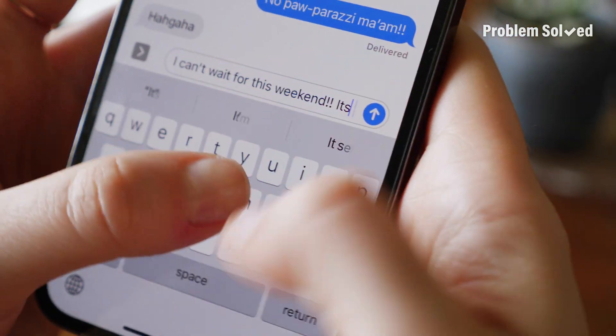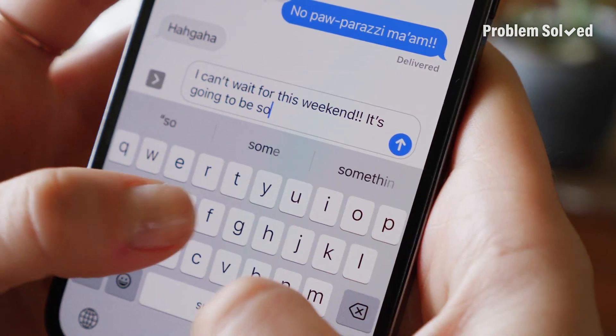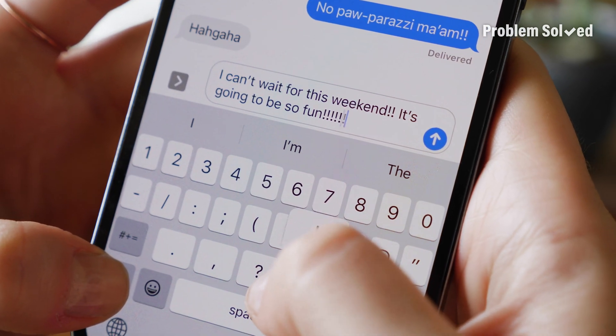Add numbers or special characters even faster just by holding down the keyboard, selecting what you need, and then letting go.